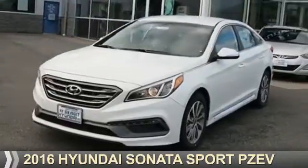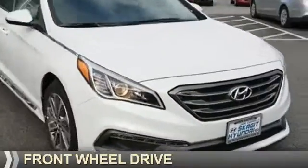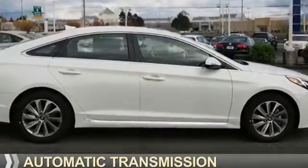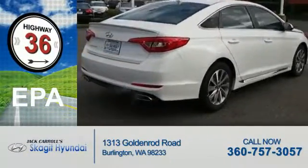Presenting the 2016 Hyundai Sonata. It's powered by front wheel drive, a 2.4 liter 4 cylinder engine, and an automatic transmission. Great fuel efficiency — saves you money by requiring fewer trips to the gas station.